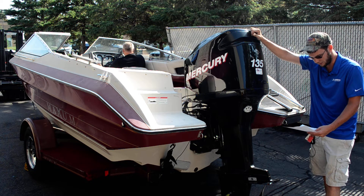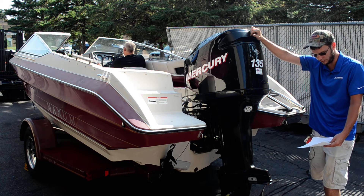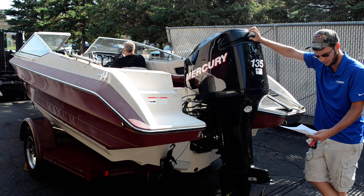On this one, we did new spark plugs, new impeller, new lower unit lube. I went through the fuel system. Compression was 80 psi on all six cylinders.